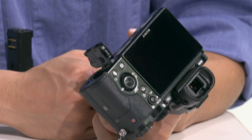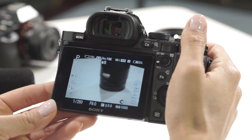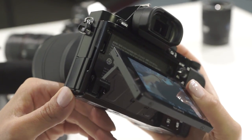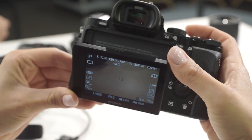Now the EVF on the A7 — tell us about it. We're actually using the A99 EVF, so it's an OLED XGA viewfinder, so very clear. On the A99 you can only adjust three levels of brightness, but now you can change it all the way up to five levels of brightness.